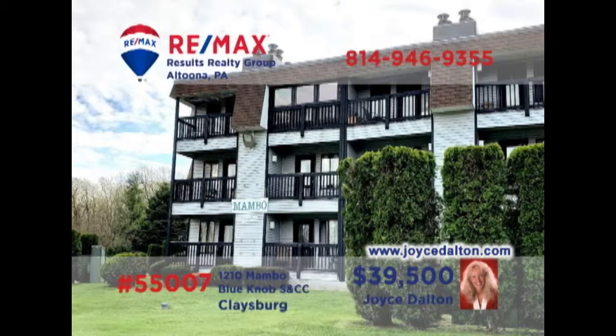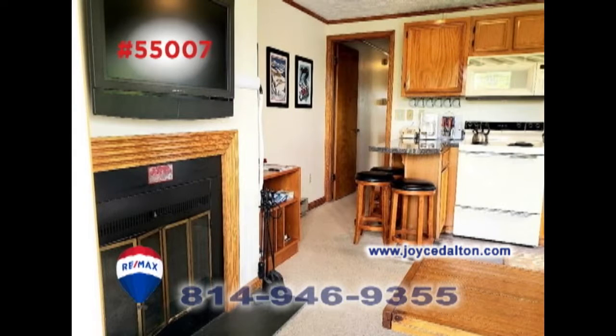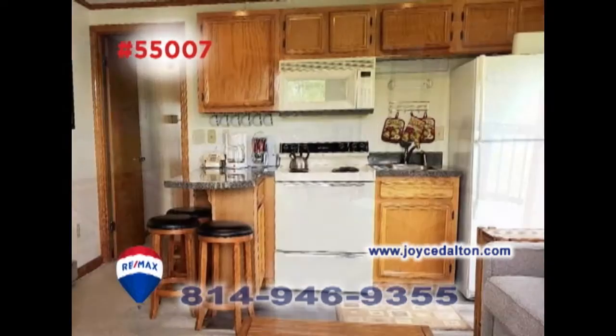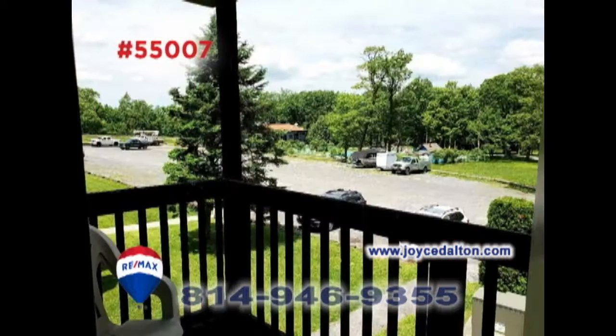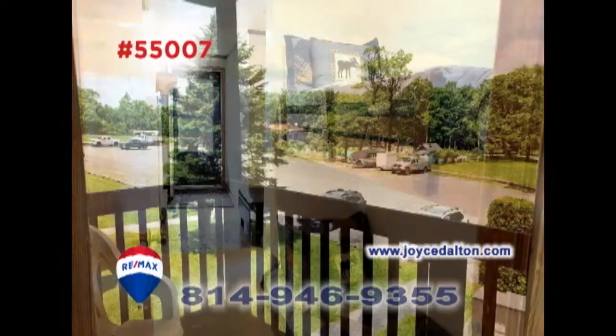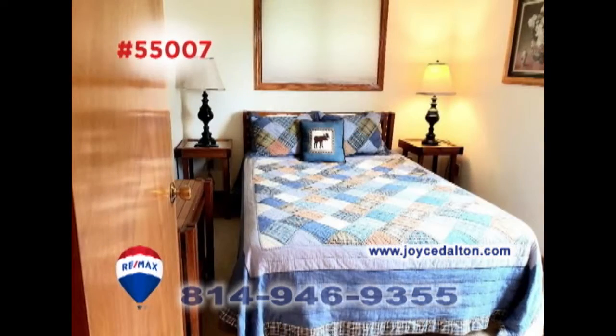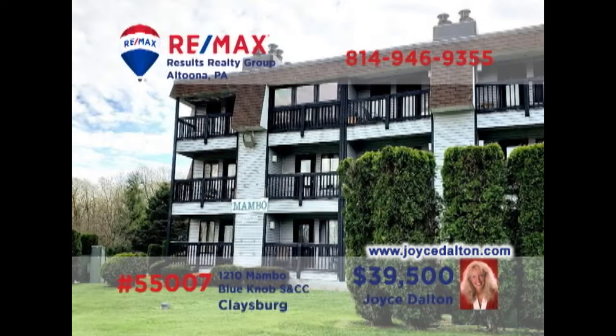Joyce Dalton, a member of the RE-MAX Hall of Fame, invites you to see this Blue Knob condo. Imagine relaxing by a warm fire in this living room that also offers access to your own private balcony. Prepare your favorite snacks in this open kitchen with bar seating. And after a full day of fun with your favorite Blue Knob activities, you'll find sleeping space for everyone. Don't miss out on all the action. Contact Joyce or head to JoyceDalton.com for all the details.